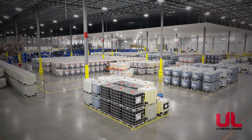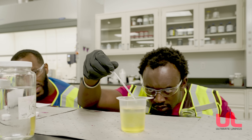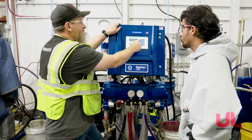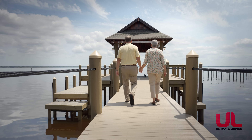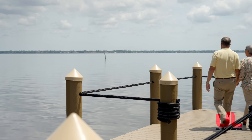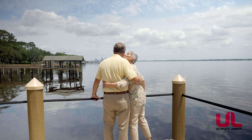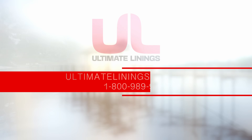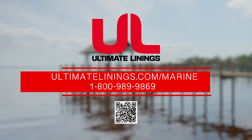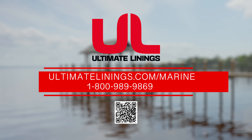Ultimate Linings' portfolio of polyurea coatings are formulated to meet rigorous industry standards and backed by decades of expertise in protective solutions. Marine environments will always be tough, but with the right partners and the right protection, you can make sure your structures last longer, perform better, and stay environmentally responsible, all while looking good. Talk to us today about how Ultimate Linings polyurea can help safeguard your next marine project.